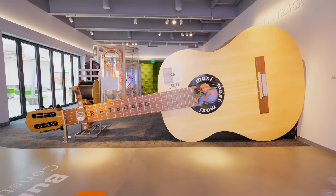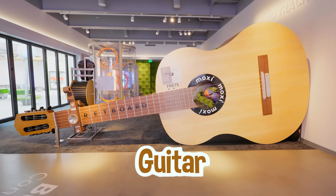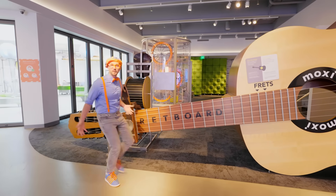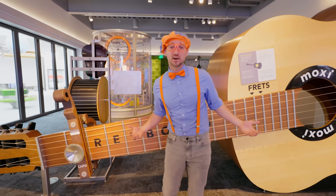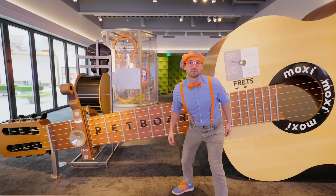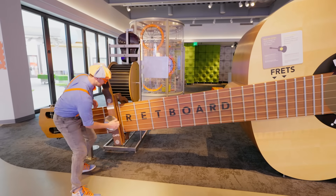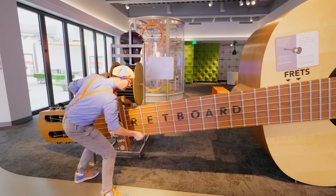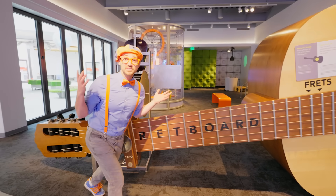Whoa, check it out! This is a massive guitar! Have you ever seen someone play a guitar before? Guitars are so cool! And when you strum the strings, make some noise. Let's listen! A little out of tune, but it still sounds really cool.